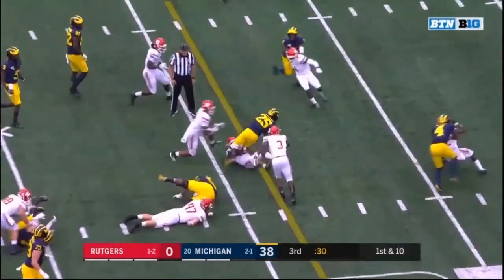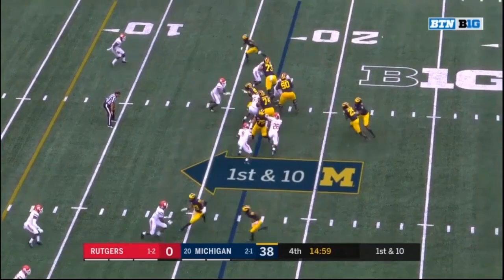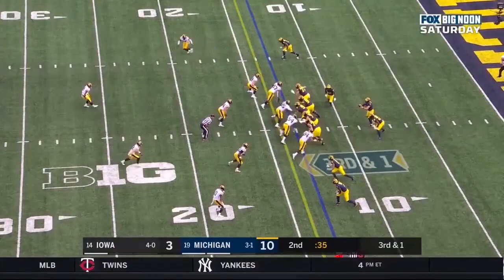39-yard line on first down, Hassan Haskins with a big run up the middle. They were pleased with his work in practice this week. Haskins with the carry — another 11-yard run. Hassan Haskins gets the carry again, big run up the middle, and Haskins down to the two. 15 more for Hassan Haskins.